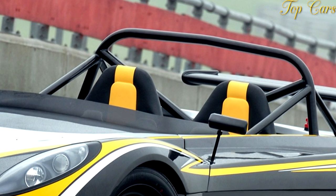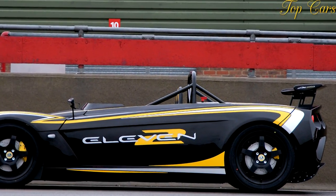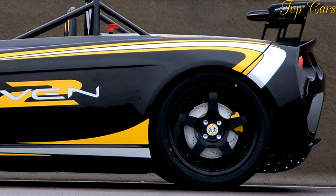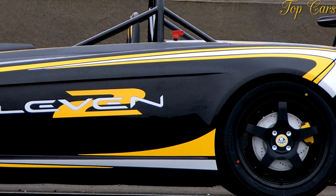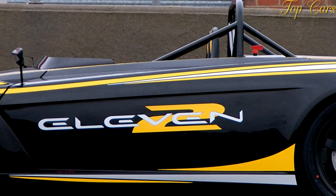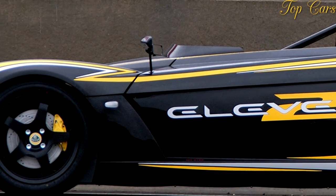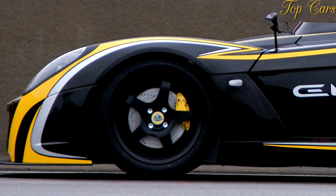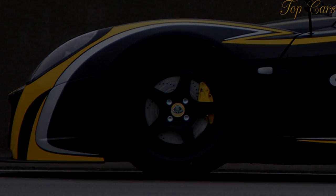Dimensions: wheelbase 90.6 in; length 150.5 to 152.4 in; width 67.3 in; height 43.8 in. Curb weight: 1,650 pounds. Performance, manufacturer's estimates: 0–60 mph 3.8 sec; 0–100 mph 8.9 sec; standing quarter mile 12.2 sec; top speed drag-limited 150 mph.